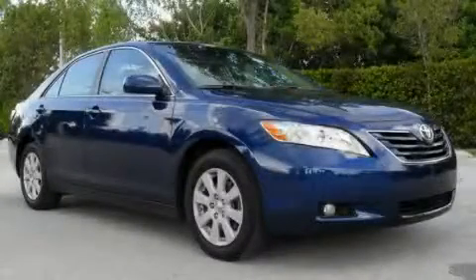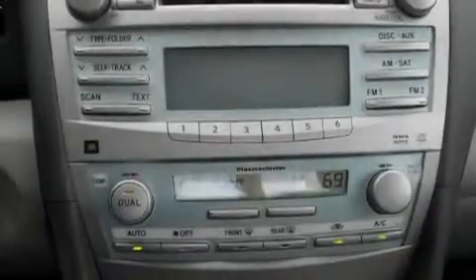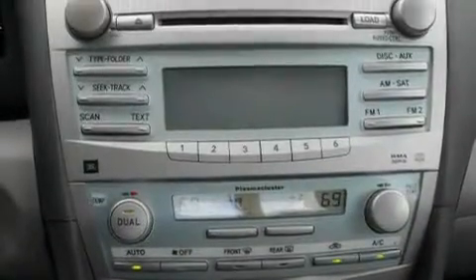This is a 2008 Toyota Camry. It has a 3.5-liter six-cylinder engine and an automatic transmission.